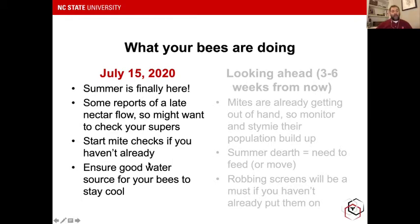If you normally don't start monitoring until later in the season, this is not the year to wait. Definitely start monitoring and doing your alcohol washes or sugar shakes, however you go about monitoring for mites and trying to keep them in control. One thing to remember when it comes to the heat of summer is that you're going to have to be helping your bees for the next several months by ensuring a good source of water.